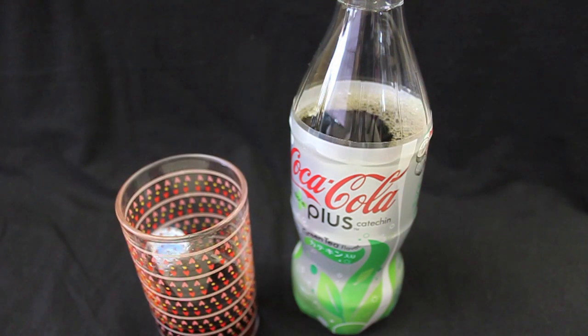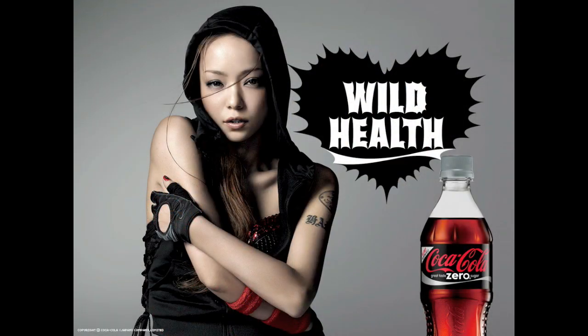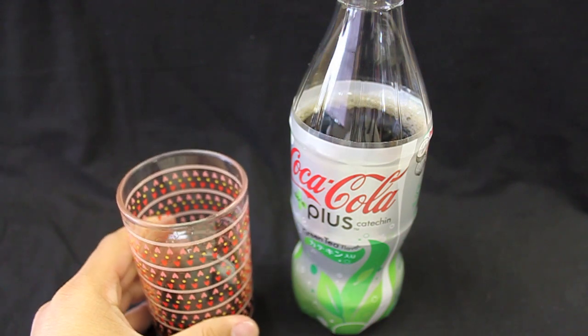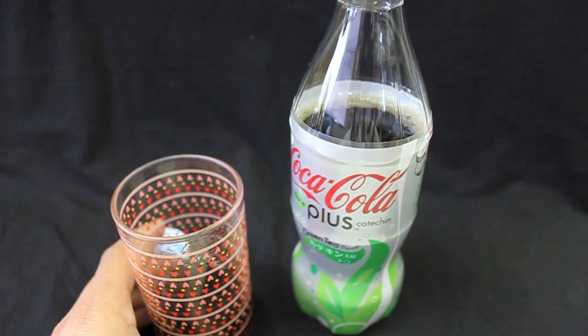It tastes kind of like one of those lighter sodas, kind of like the Coca-Cola Zero or the Pepsi Next. There's a lighter flavor to it, but I really cannot taste too much of the matcha flavor. Maybe there's a slight flavor to it. I can taste a little bit, but it's really not as strong as I would expect.